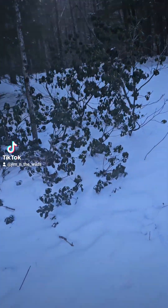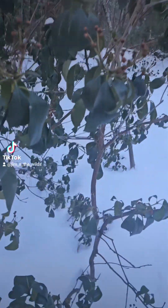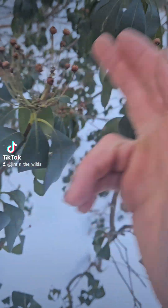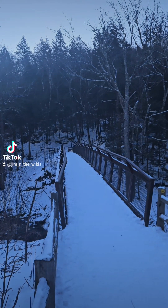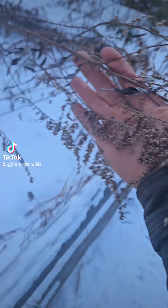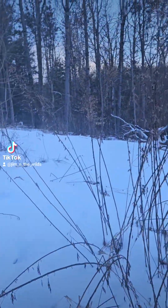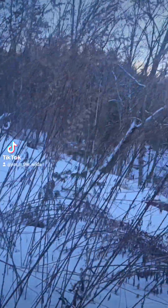Here we are at Kalmia latifolia — it's the first heath shrub I've seen on my trip. Beautiful pinkish-white flowers; these bloom in May and June here. They've put in probably a $100,000 bridge and trail maintenance, but they can't take care of the invasives. Right here we've got Artemisia vulgaris — one of the worst invasive plants in the area, and they obviously don't cut it at all. Look at the size of this thing.